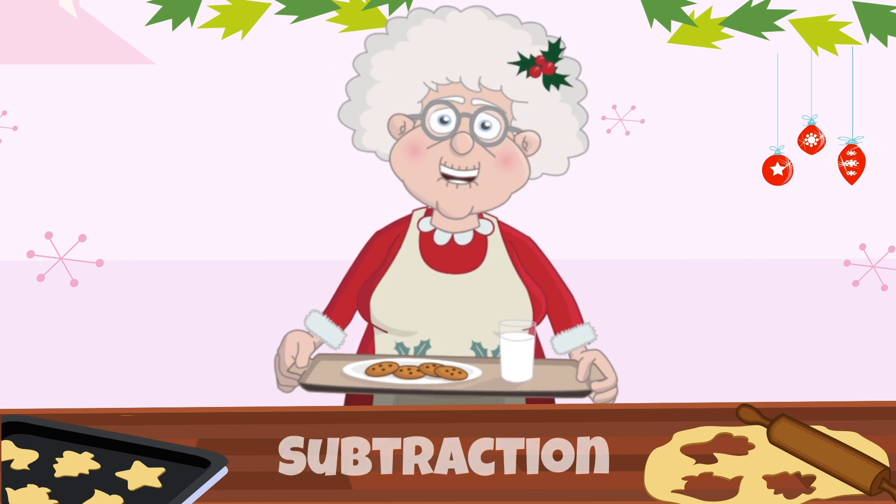This is called subtraction. Let's try another one. How about if Santa eats 4 of our 8 candy cane cookies, how many are left? 1, 2, 3, 4. Yes, 4 candy cane cookies are left.